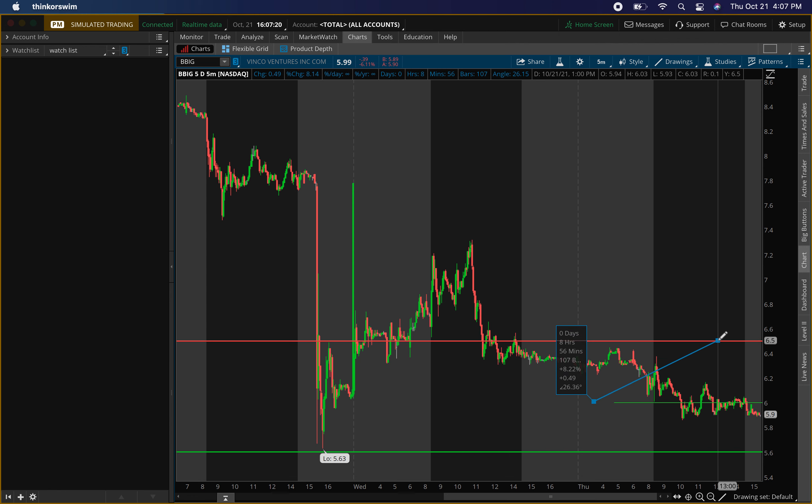I'd still be looking to exit around that $6.50 level — about an eight percent return. Since BBIG is a little riskier, I'll take an eight percent return. So if it doesn't drop tomorrow and goes higher, I'm looking around $6.00 for buying pressure and exit at $6.50. If it comes down tomorrow, I'm looking around $5.60 and exit around $6.50. That's how I'm playing ticker symbol BBIG for tomorrow.